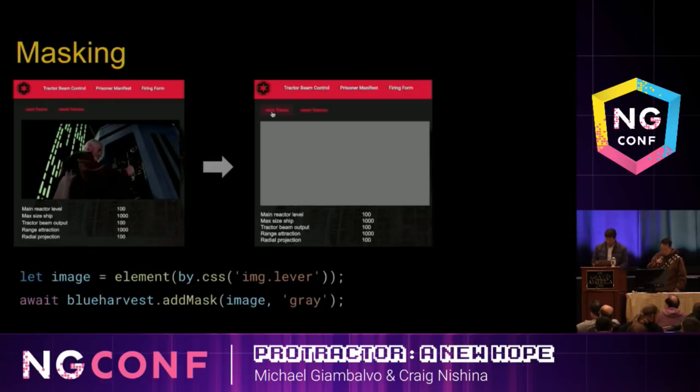Sometimes there are parts of your page you wish to ignore. In this example, Obi-Wan is actually moving — it's an animated image of him moving a lever. This might make screenshot testing really difficult. The way we can avoid that is by adding a mask. We use Blue Harvest to add a mask using an element finder in Protractor — we look for that image lever and set it to gray. Then we update our golden images and run our test, and it should pass.